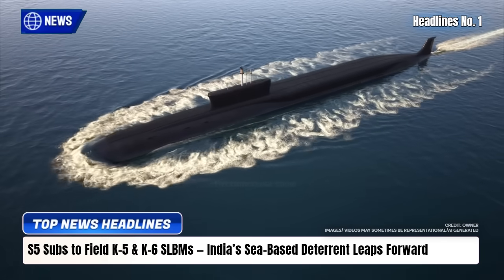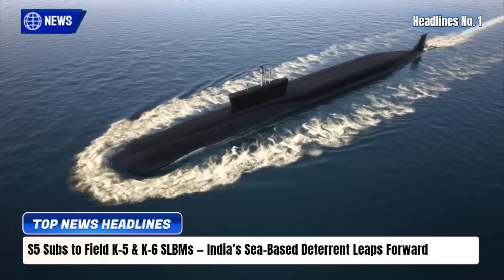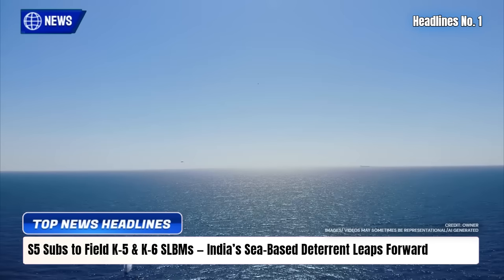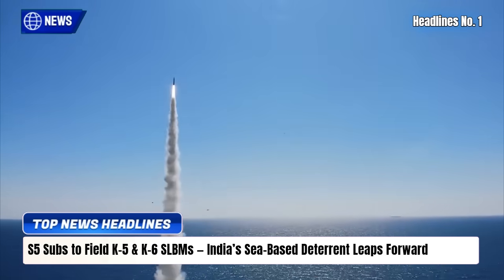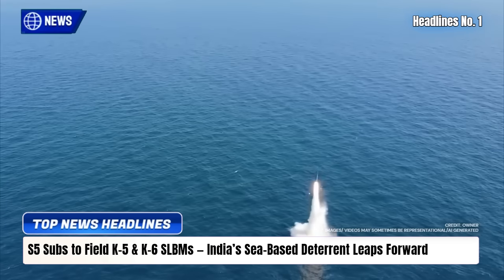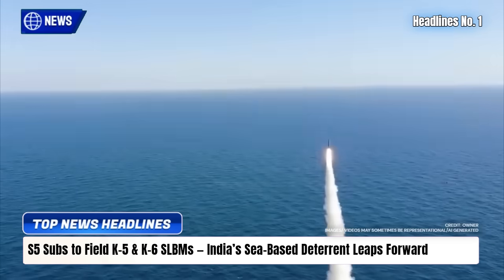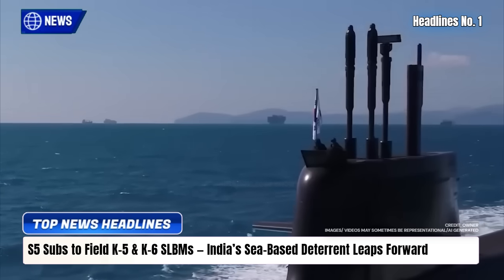India's upcoming S5-class SSBNs will uniquely carry new K-5 and K-6 MIRV-capable submarine-launched ballistic missiles, giving much greater second-strike reach. Their size and silos let carriers field 16 tubes and hundreds of long-range missiles, while S5 features pump-jet stealth, a large reactor, and AI fire control, enabling long patrols.